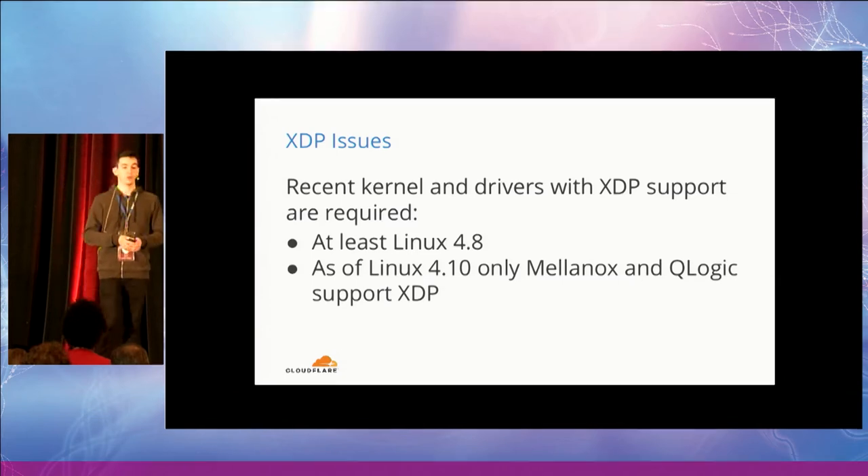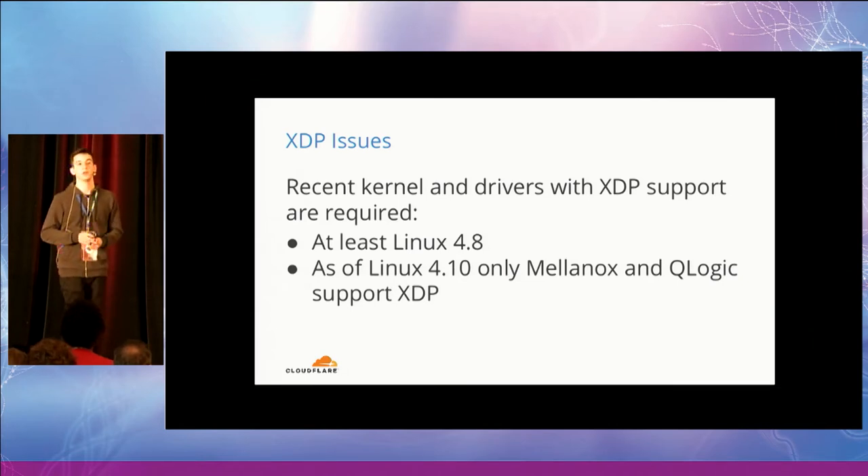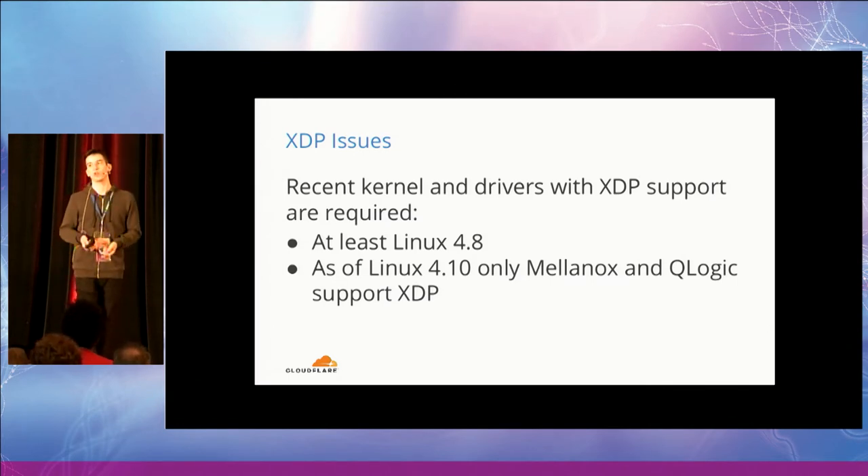Now, issues we found while testing XDP. First, XDP requires a new kernel — at least 4.8 — but at Cloudflare we try to follow long-term support releases, so we would need to run at least Linux 4.9. The second problem is that there is currently no driver support for our network cards. As of Linux 4.10, only Mellanox and Qlogic network cards are supported. These are not real blockers, just things that are slowing down adoption.